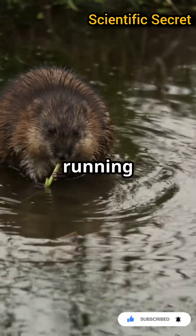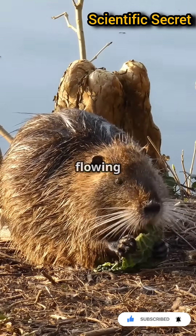Their instinct? Triggered by the sound of running water. Yep, they hear flowing water and start building.